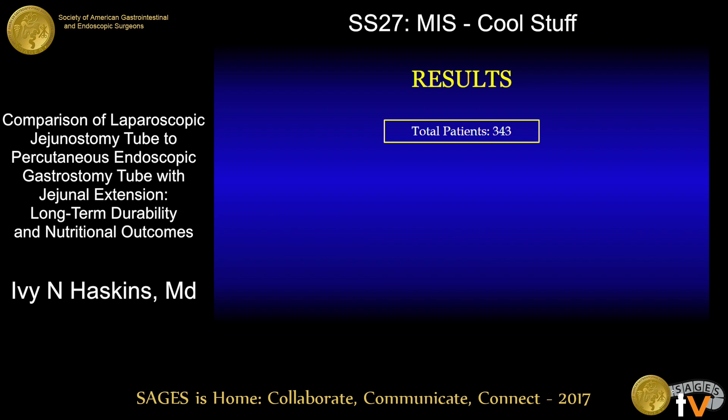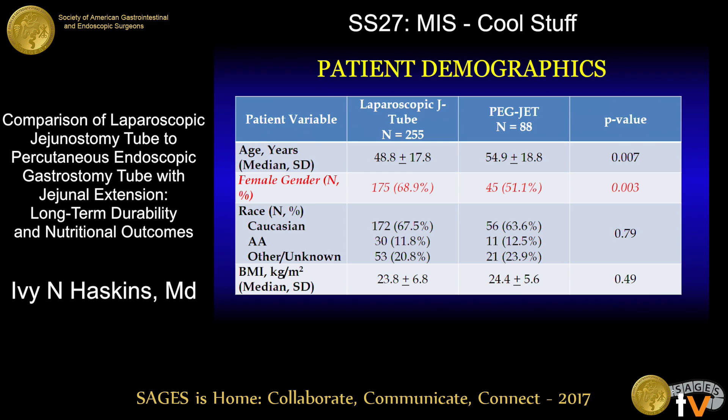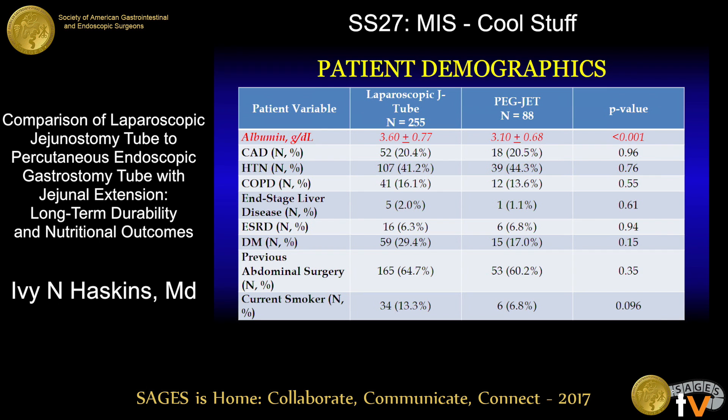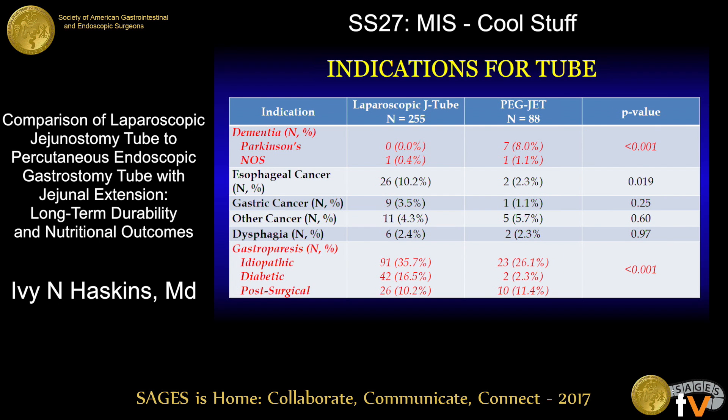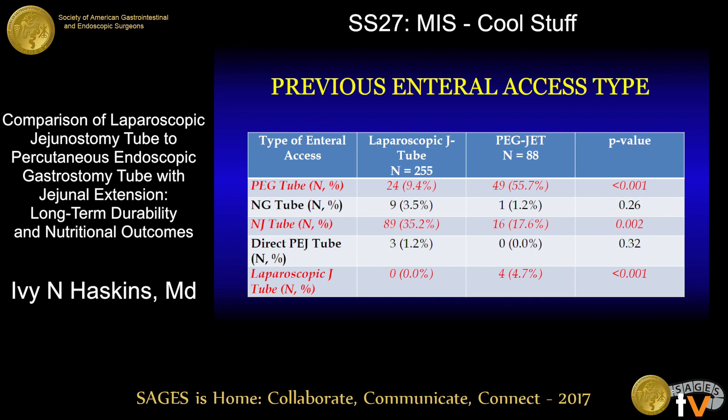A total of 343 patients met inclusion criteria. 88 underwent PEGJET tube placement while 255 underwent laparoscopic jejunostomy tube placement. Patients in the laparoscopic group were more likely to be female and had higher average preoperative albumin levels. Regarding indications, PEGJET patients were significantly more likely to have dementia, less likely to have gastroparesis, and more likely to have aspiration or intestinal malabsorption. PEGJET patients were also more likely to have had a previous PEG tube or laparoscopic jejunostomy tube.